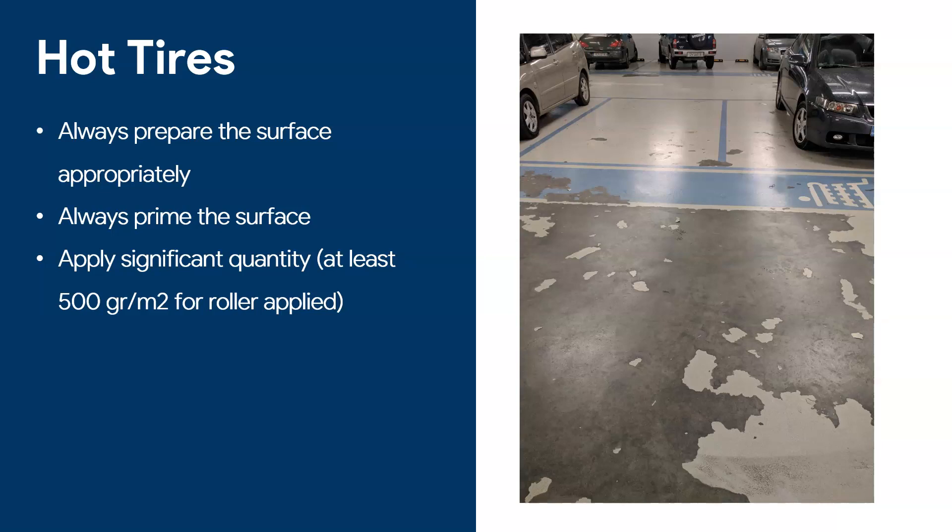Always apply a significant quantity of coating. We recommend at least 500 grams for a roller-applied system, preferably one coat of primer and two coats of epoxy. Applying the right quantities makes the floor last longer and avoids this kind of disaster. Hot tires, when they turn, cause friction and tension on the coating — if the coating isn't strong enough, it simply won't last.